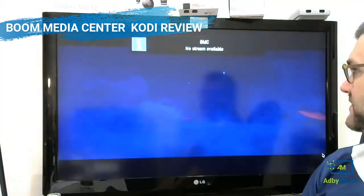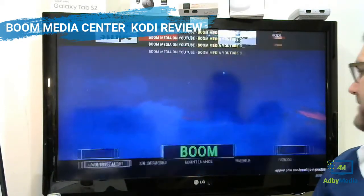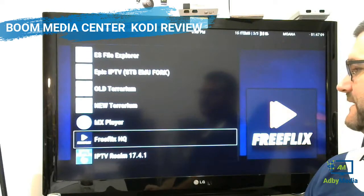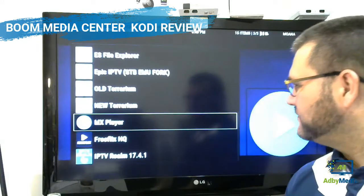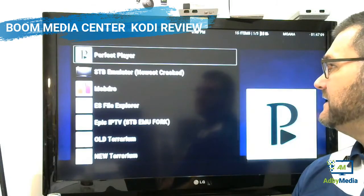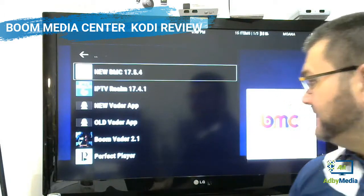A couple of other nice things to show you — under Boom they've got an APK installer, build menu, maintenance, and wizard. Under the APK installer he's got IPTV Realm, Free Flix HQ, MX Player, New Trinium, Old Trinium, Epic IPTV, Modro, Emulator, Perfect Player, Boom Vader, Old Vader App, New Vader App, and the new BMC. So it's on there and it's pretty cool that he does that — he doesn't have to do that sort of thing.